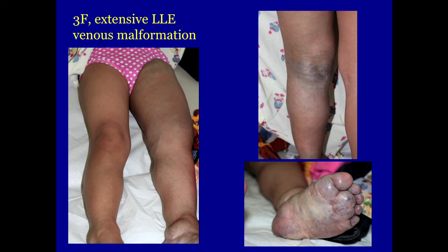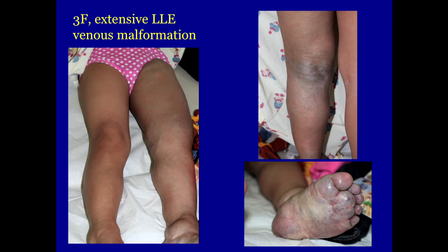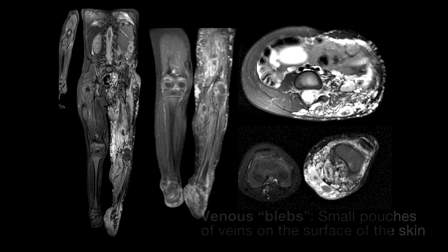Here is an illustrative case — a three-year-old child with an extensive venous malformation of her left lower extremity. From the photographs you can see it involves the entire left leg, extensively in the popliteal fossa area, as well as significant involvement on the foot. At this point, the most important thing to do is to get MR imaging to determine whether we're dealing with just a surface problem or something that goes deeper.